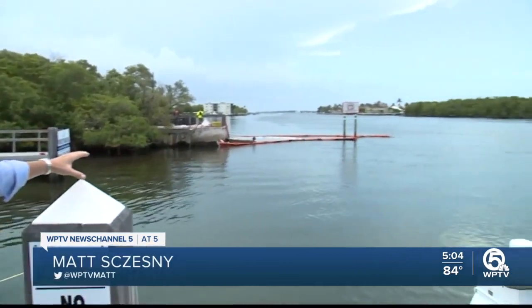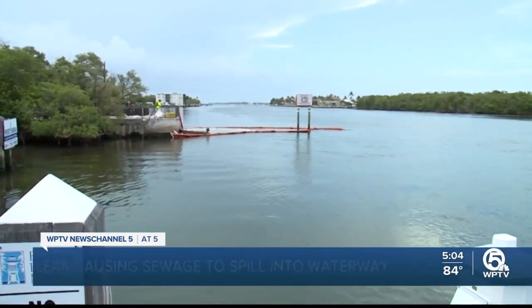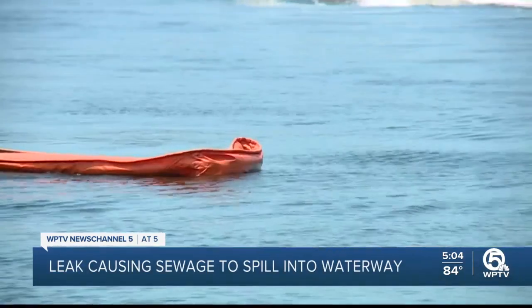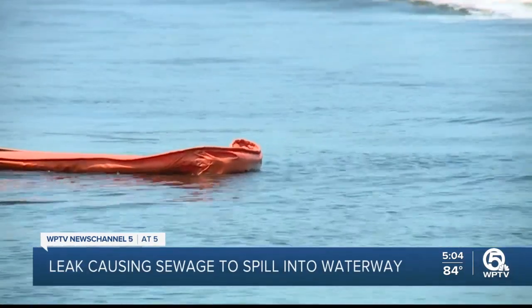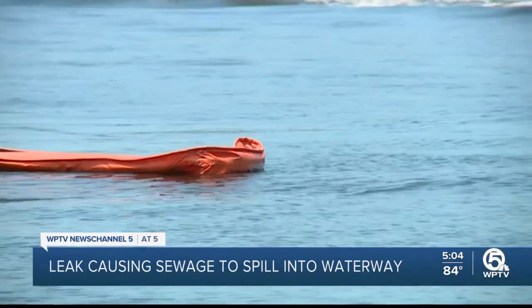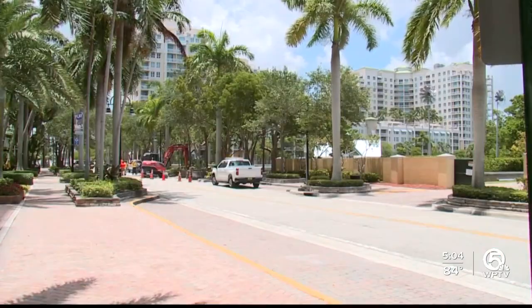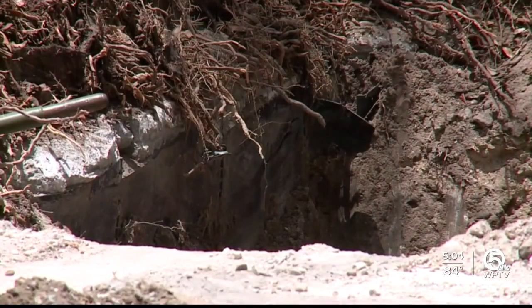This is where the sewage spill is taking place, right here along the intercoastal waterway — four million gallons a day by the state's estimates since Monday. Booms have been set up around it to try and contain any environmental impacts. The broken pipe is actually about a block away, along Boynton Beach Boulevard east of Federal Highway.